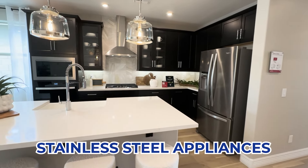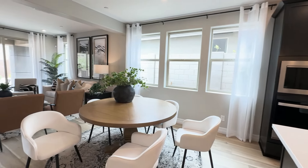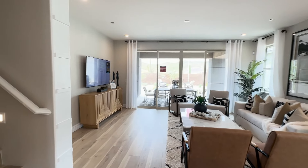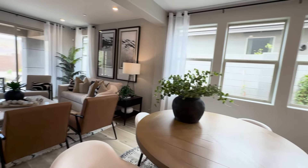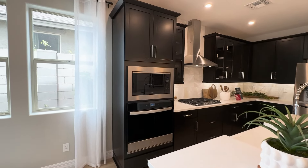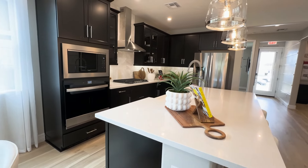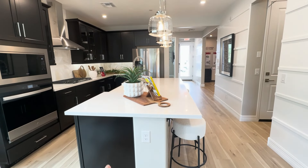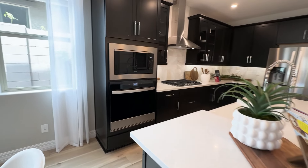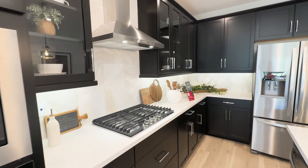They have stainless steel appliances and a gas stove top, and it opens up right into the dining room and also the family room. Swinging back into the kitchen so you can take a better look — they have chocolate-colored cabinets, which is very nice, and a very wide kitchen island right here. It seats comfortably. I'll bring you into the kitchen to get a look at the cabinets and the counter.